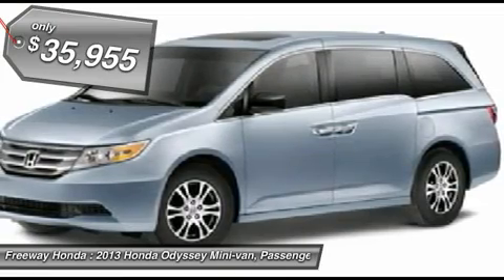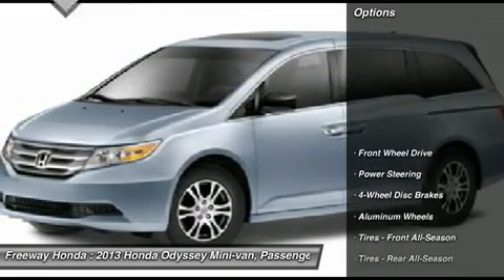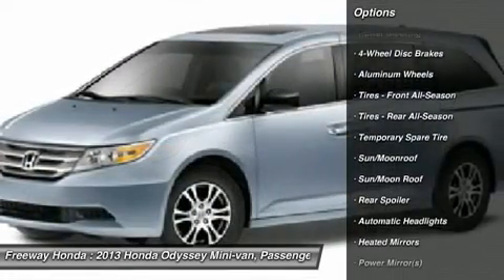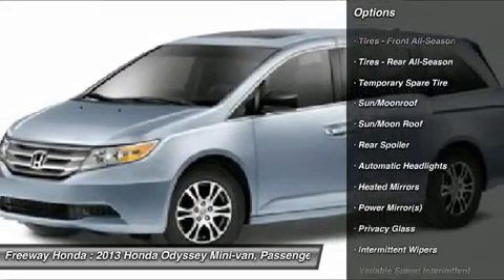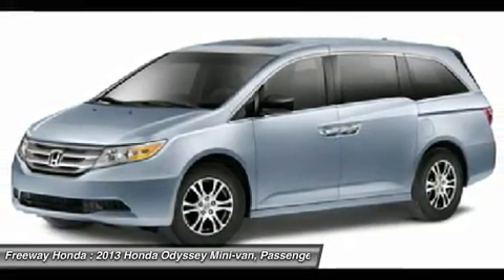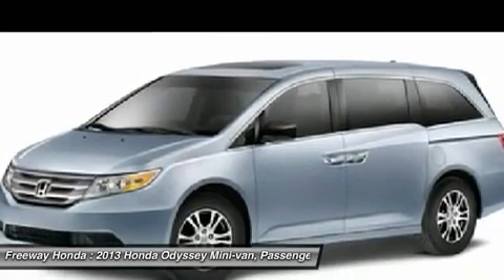Here are some of this vehicle's great options: power lift gate, steering wheel audio controls, power passenger seat, adjustable steering wheel, power steering, hard disk drive media storage, cruise control, keyless entry, floor mats, four-wheel disc brakes.